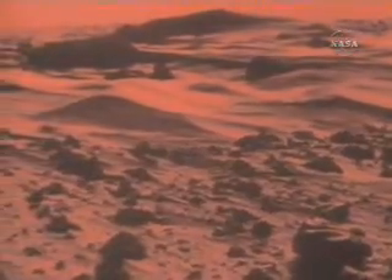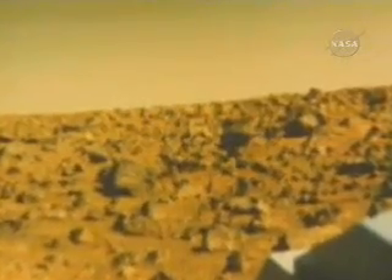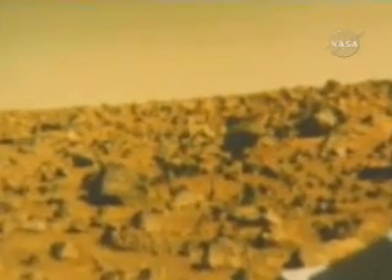But the spacecraft, originally designed to function for 90 days, continued collecting data for nearly six and a half years. And in that time, the Mars textbook was rewritten. The mission ended in 1982, but the Viking data proved timeless.